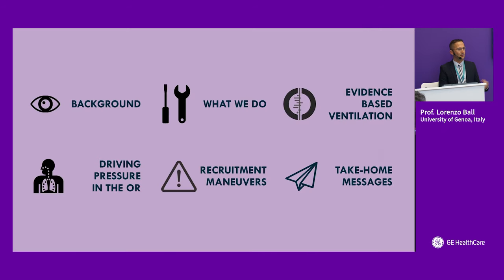This is more or less the schedule of the topics we will try to go through. We will focus on the pathophysiological background of protective ventilation applied to intraoperative ventilation, provide a short snapshot on what we do currently, and whether our clinical practice can be improved.